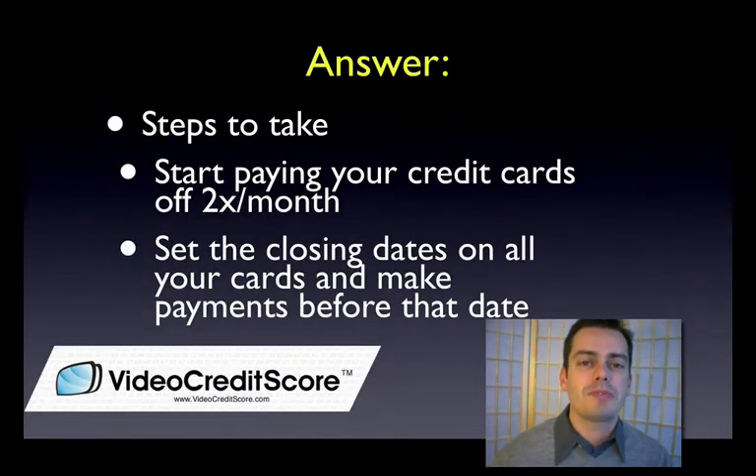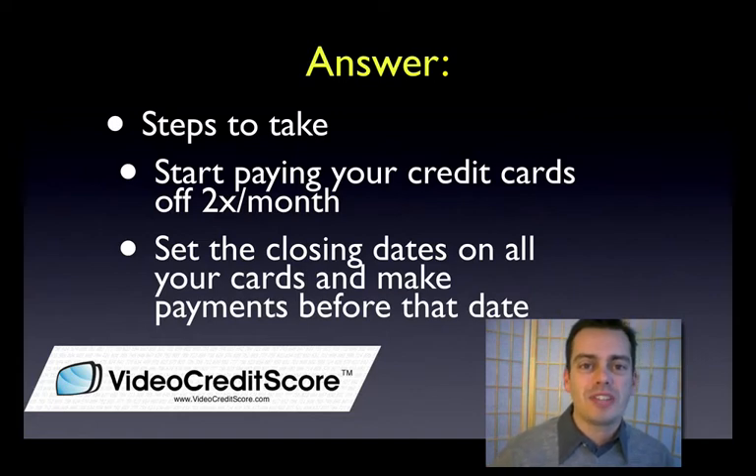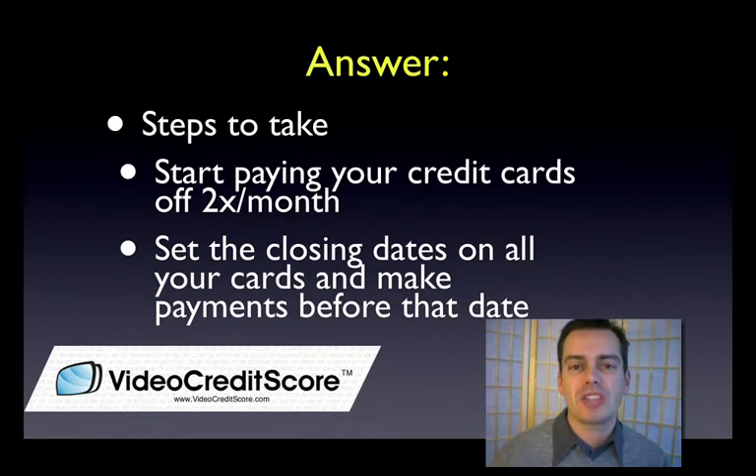Here are the steps I want you to take. Amounts owed — you're trying to keep your balances low. The first thing I want you to do is get into the habit of paying off your credit cards twice per month. You probably get paid twice per month — most of us do. So get in the habit of setting a date around your pay date and making payments twice per month. What that does is reduce the amount of reported balances getting reported to your credit file, and you're paying ahead of time.